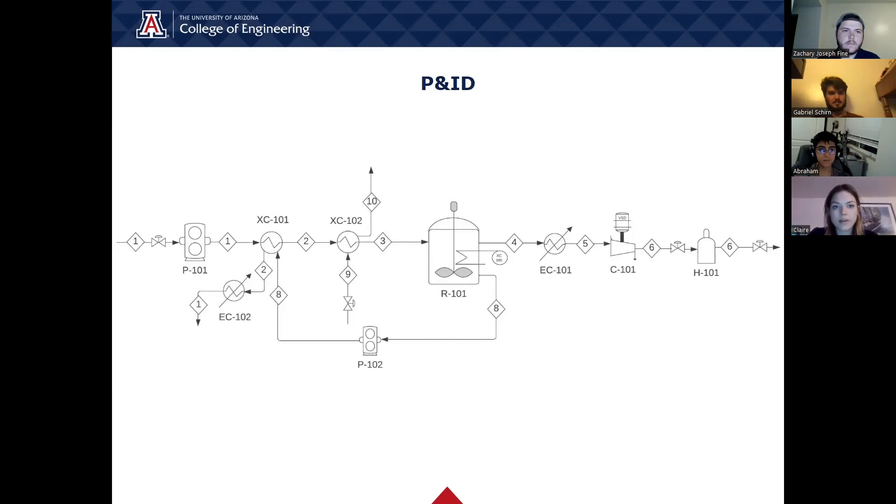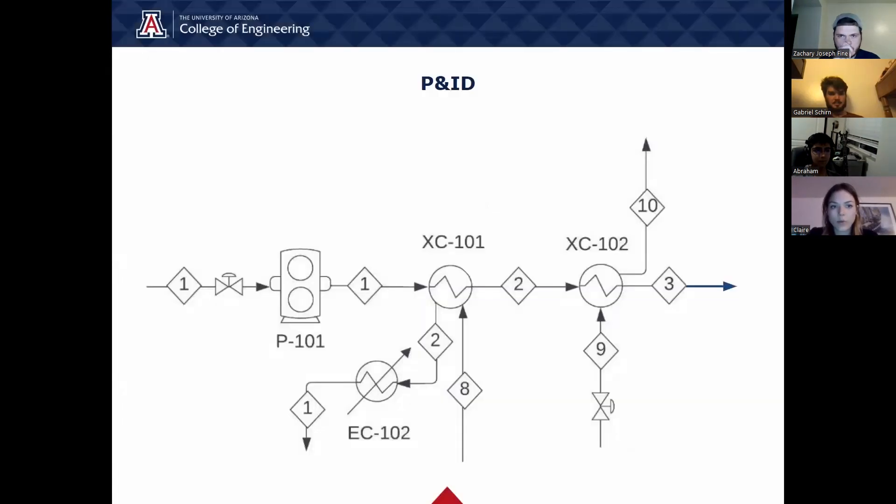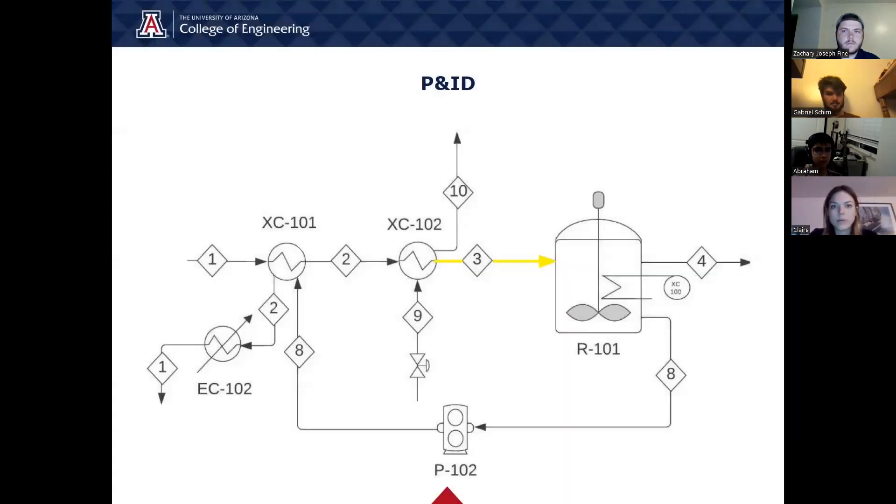Here is our piping and instrumentation diagram, also known as P&ID, of the process. First, wastewater sludge is pumped through P101, which is actually two gear pumps in parallel but shown here as one for simplicity. The sludge then enters the first heat exchanger, XC101, where a recycle stream heats up the sludge initially. The excess is then sent to a cooling coil, EC102, and returned to the rest of the plant. The sludge is then sent to a secondary heat exchanger, XC102, that uses steam to bring the sludge to a temperature of 70 degrees Celsius. The feed stream then enters the microbial electrolysis reactor, R101, which is the most important piece of equipment.